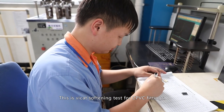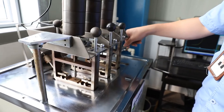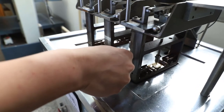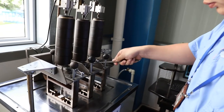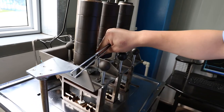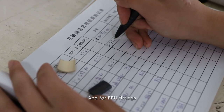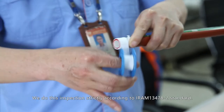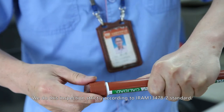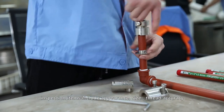We also conduct a Vicat softening test for CPVC fittings. For PPH fittings, we conduct inspections strictly according to EN 13478-2 standard. Inspection items include appearance, size, thread accuracy, and high drastic test.